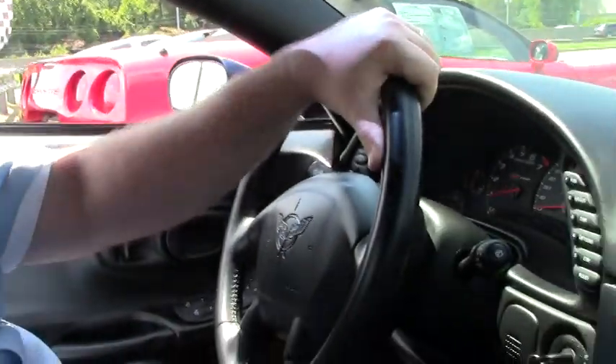Welcome to BioVet, folks. We're going to take a ride in this beautiful 2004 Commemorative Edition Z06.